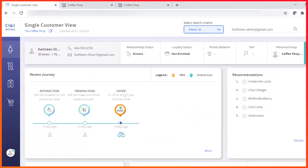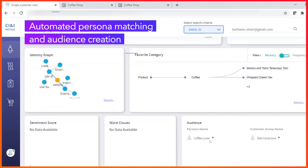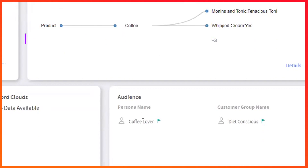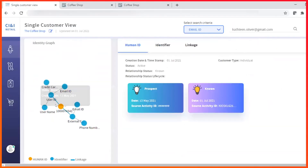CI&I progressively learns more about Kathleen and enriches her profile with each interaction. It performs real-time persona matching to discover that Kathleen falls into the coffee lover persona, and with her choice of a sugar-free coffee, CI&I assigns her to the diet conscious customer segment. Using match techniques, her analytics profile and identity graph are continually updated in real-time.